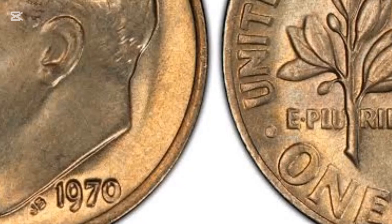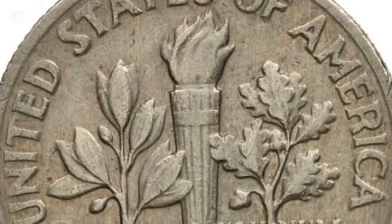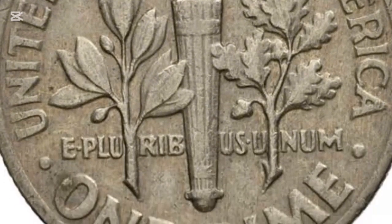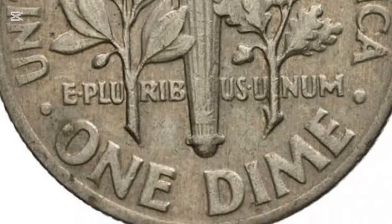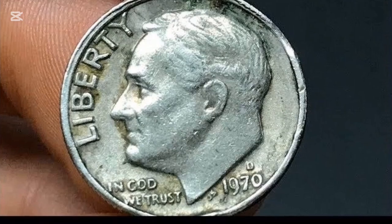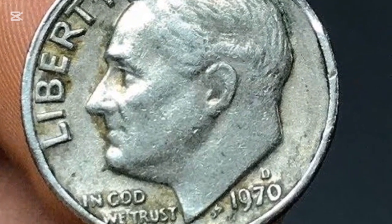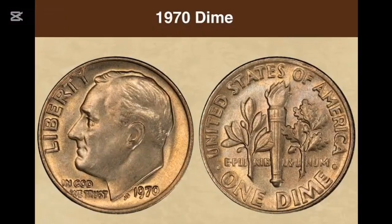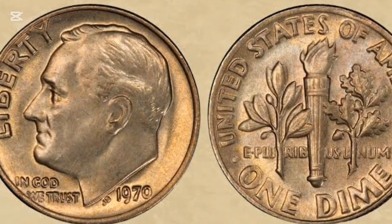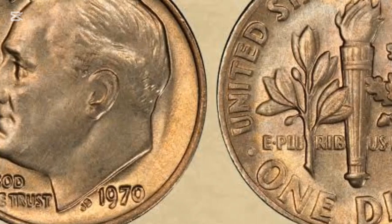The 1970 dime features a simple yet iconic design. The obverse side showcases a left-facing portrait of President Roosevelt, with the word 'Liberty' and the national motto 'In God We Trust' prominently displayed. Below the president's portrait, you'll find the year 1970 and the initials J.S., which belong to the coin's designer, John R. Sinek. The reverse side of the coin is equally symbolic, with a torch representing liberty, flanked by an olive branch for peace and an oak branch for strength.